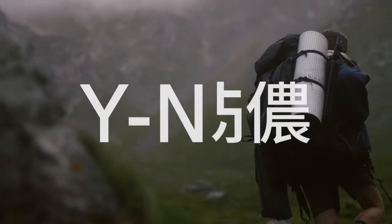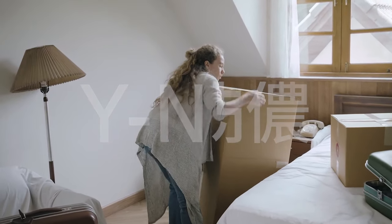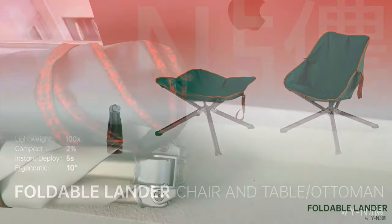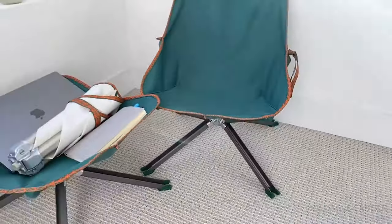Are you tired of lugging heavy, cumbersome furniture around on your outdoor adventures? Looking for versatile folding ones for indoors, balcony or backyard? Meet Foldable Lander, the lightweight, compact and ergonomic furniture collection that's perfect for outdoor activities and limited urban living spaces.